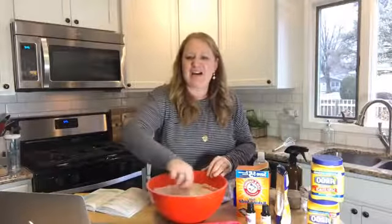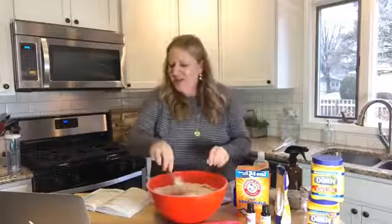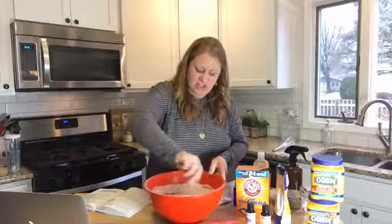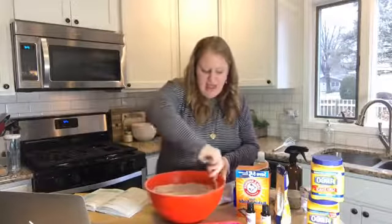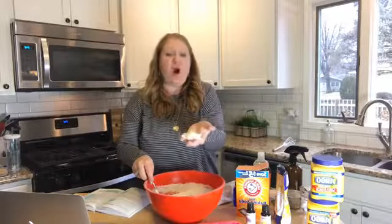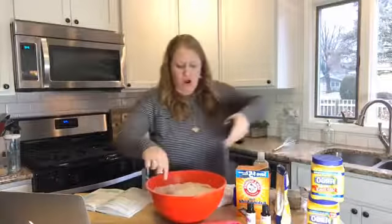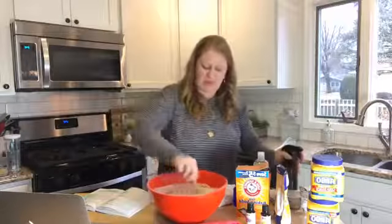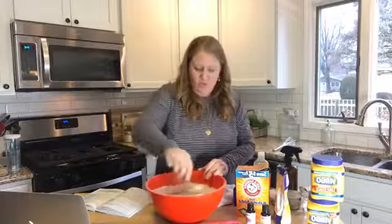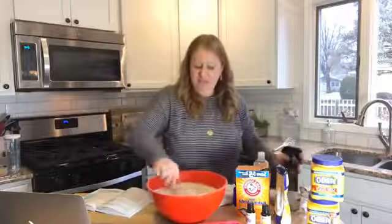It smells good already, I think because of the orange essential oil from my cleaning bottle. A lot of people I know have tried the cleaning recipes from the book because they like to make their own cleaning products, but doing bath products might seem more daunting — it shouldn't be, because it's really easy. When my kids were littler we even made our own diaper cream.